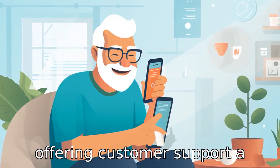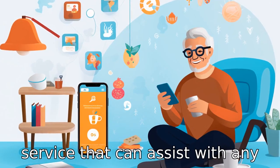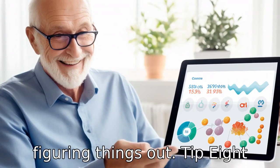Tip 7: Select apps offering customer support. A reachable customer support service that can assist with any queries or issues enhances the user experience, especially for seniors who may need extra help figuring things out.